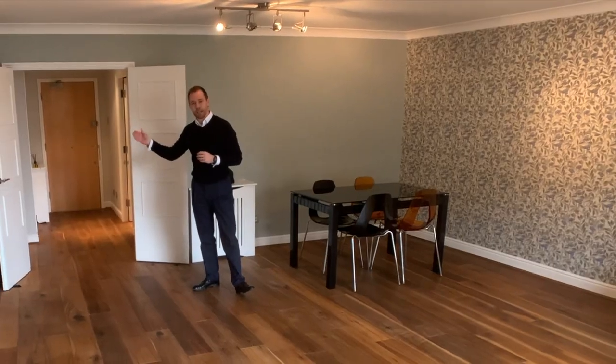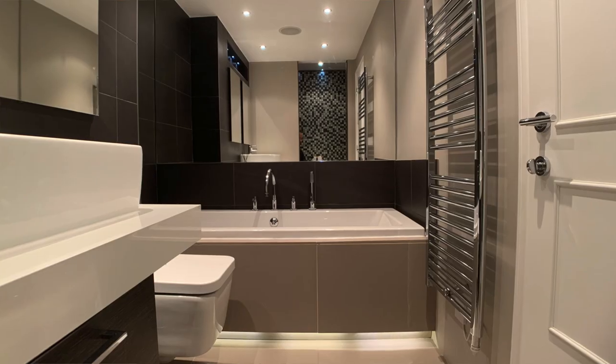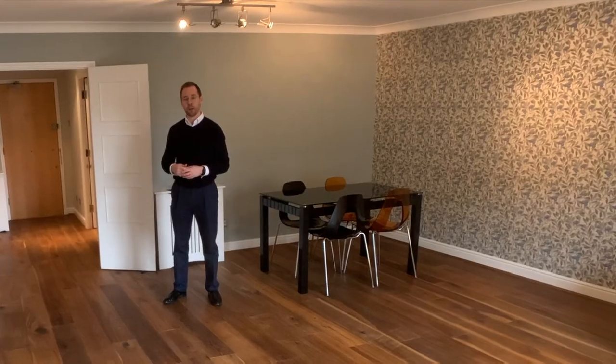A few more things in the bedroom: built-in wardrobe. Next door to that is the bathroom, which not only has a bath but also a separate double shower. There's great storage, and the kitchen is a great specification as well.